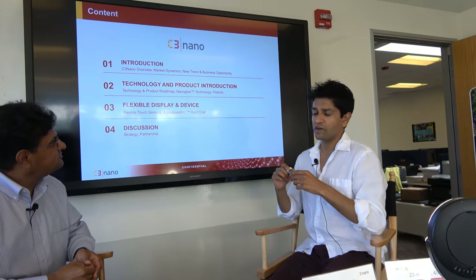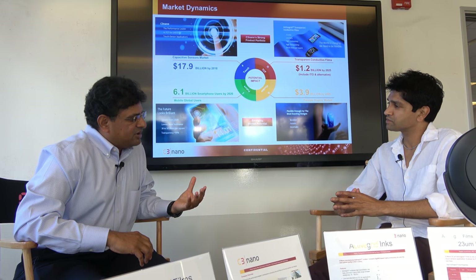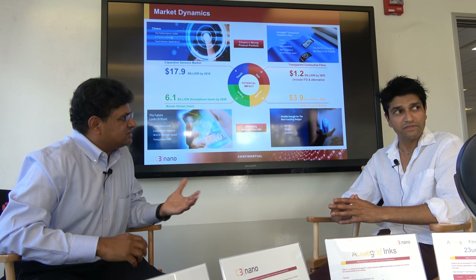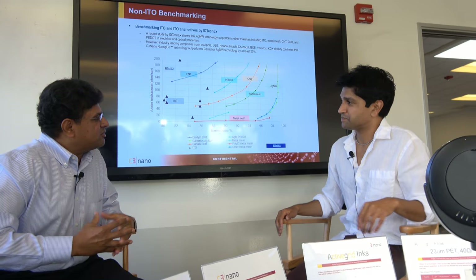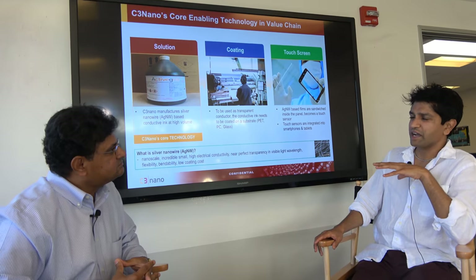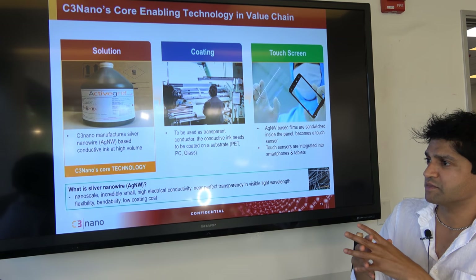Let me switch back to the technology aspect. Tell us a little bit about both ActiveGrid as well as Nanoglue — we had mentioned the two product names. When you use silver nanowires, you do have a lot of nice attributes with these materials, and that's why there were other competitors also looking at silver nanowires and other metallic nanowires.